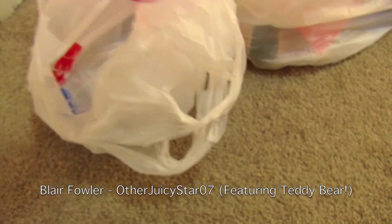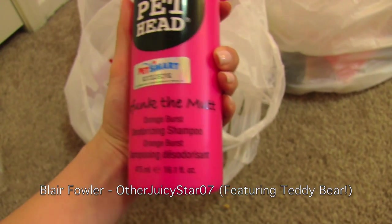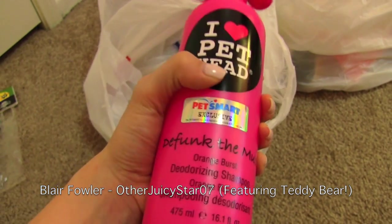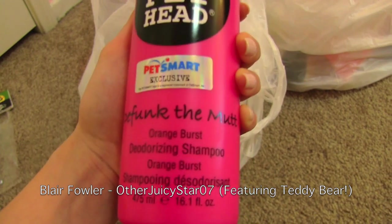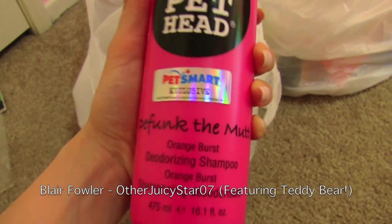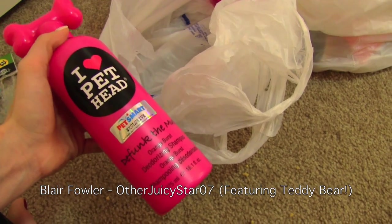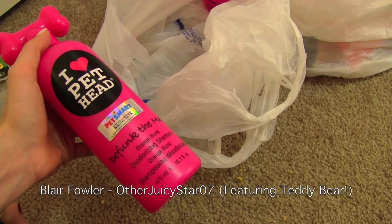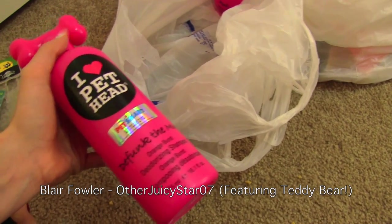Then I got him some pet shampoo. This is the I Heart Pet Head Defunct the Mutt Orange Burst Deodorizing Shampoo. I actually really like the scent of this. You guys would be surprised how bad Teddy can smell if he hasn't been bathed in a while. A lot of my friends will be like he's so little and cute and he sleeps on your bed — he doesn't smell — and I'm like, oh you have no idea. Trust me. I know he sleeps on my bed because he is a stinky little dog.